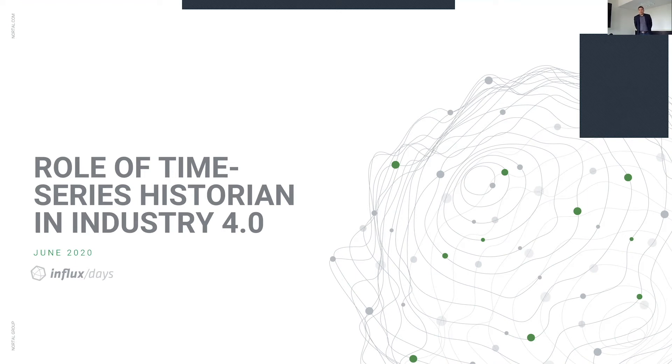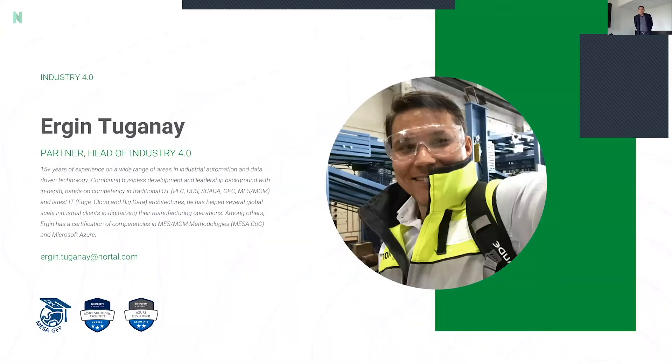Today we're going to talk about the role of time series historian databases in Industry 4.0. My name is Ergin Tuganai. I'm the partner and head of industry here at Nortol. My background comes from industrial automation and industrial IT. I have a formal education on industrial automation systems, but have been working with IT more or less my whole career, almost 20 years now.